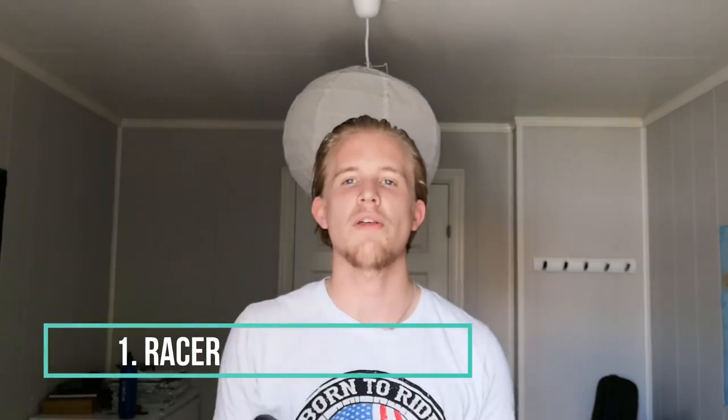The first leather jacket I want to talk about is the racer. This is a more casual look. If you're not that edgy or that into rock music or biker culture, but you think a leather jacket looks awesome, this jacket is for you. If you're more of a casual type who can rock sneakers in your outfit, this is the jacket for you. The thing about this jacket is that it's very smooth — it doesn't have lots of details. It is completely plain, nothing special.